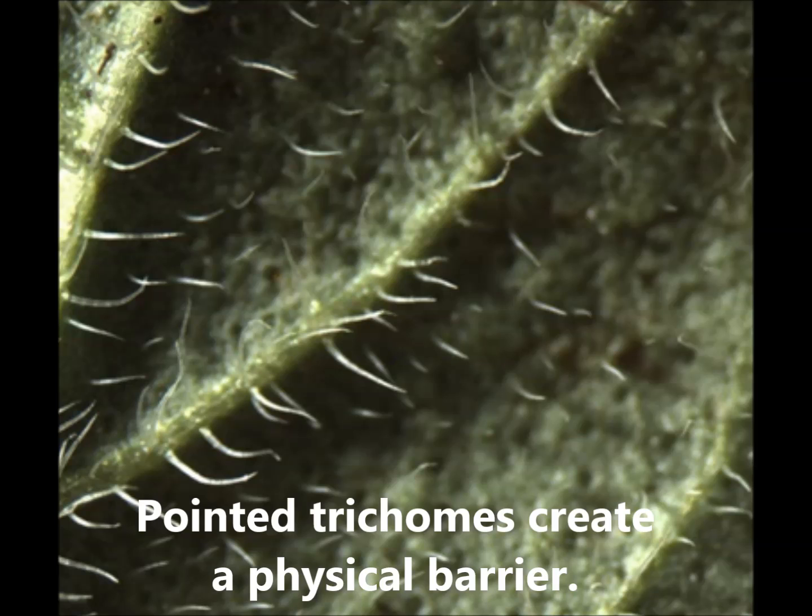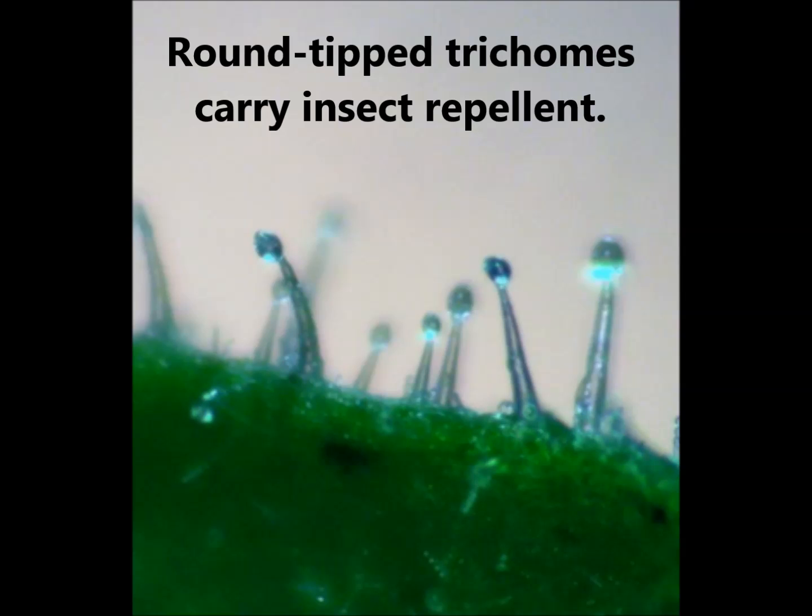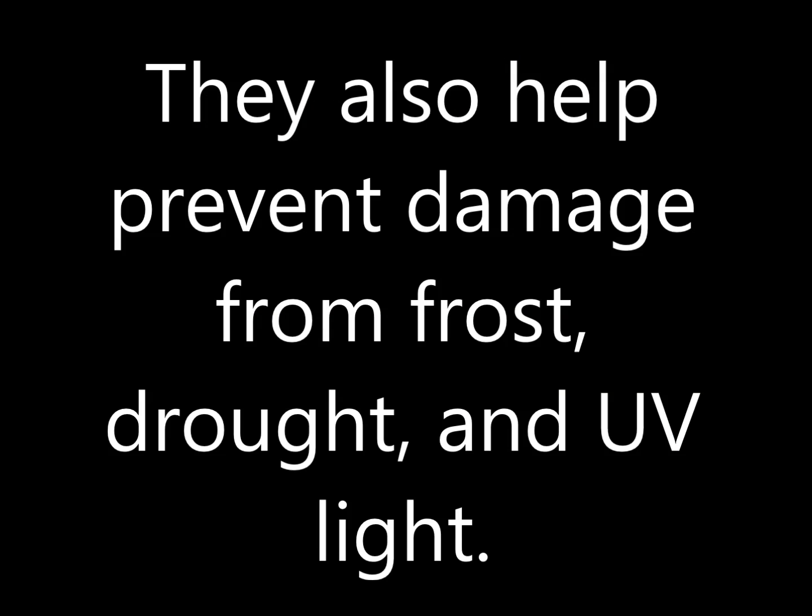Pointed trichomes create a physical barrier. Round-tipped trichomes carry insect repellent. They also help prevent damage from frost, drought, and UV light.